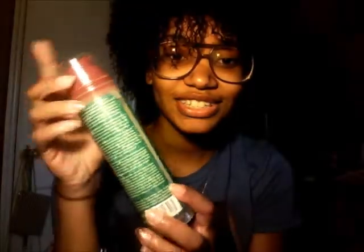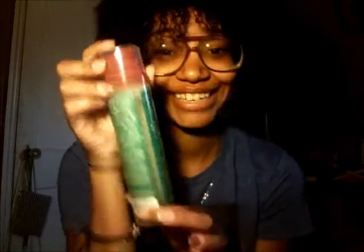I usually use this argan oil by Hawaiian Silk, but as you can see it is completely empty. I'm kind of mad because this is my favorite oil to put in my hair, but I don't have any more so I had to use the coconut oil instead. I'll probably end up putting more coconut oil in because I like keeping oil in my hair so it stays moisturized and hydrated and I don't want my curls to dry out and break off.